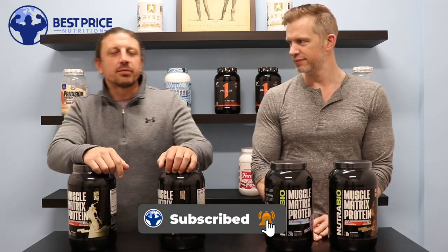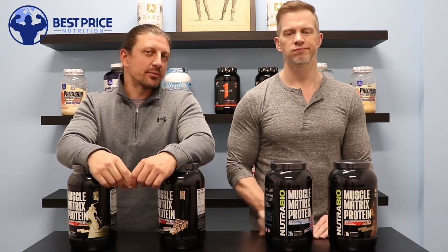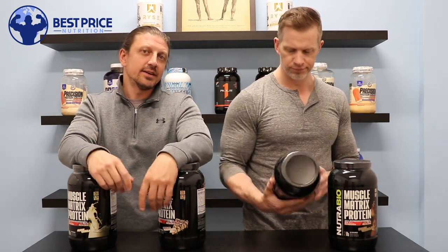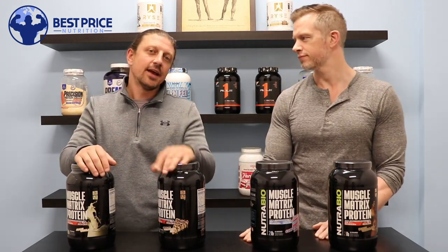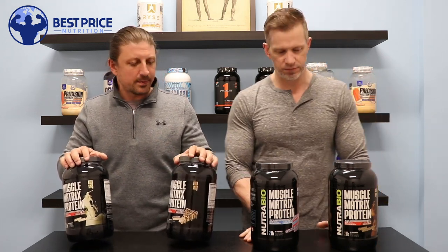What's up guys? John and Jeff here with Best Price Nutrition. Check out our website at bestpricenutrition.com. Make sure you're signed up for the email list — we do weekly deals every Friday, Saturday, and Sunday. We also send out emails letting you guys know about the newest products we bring in.